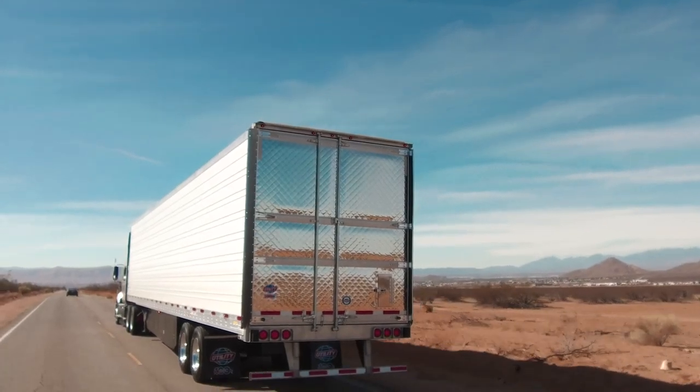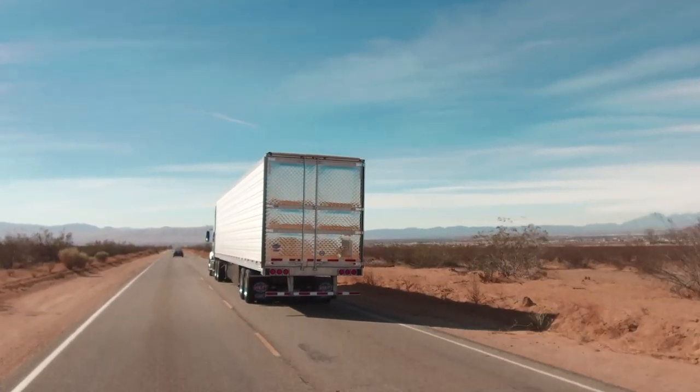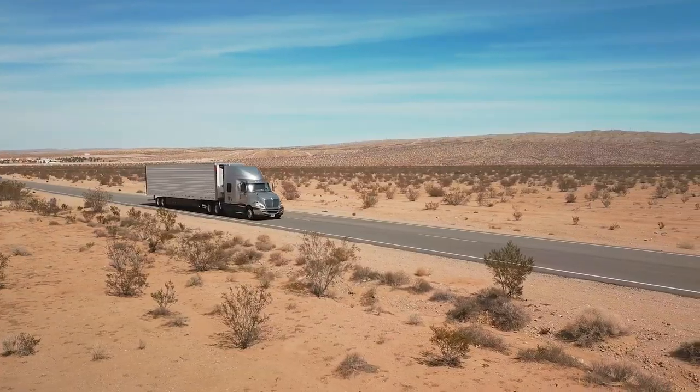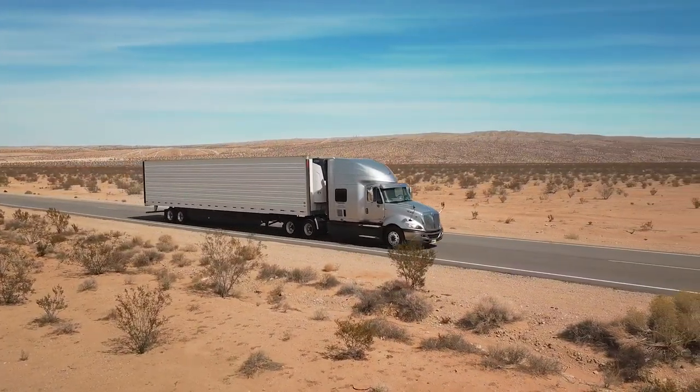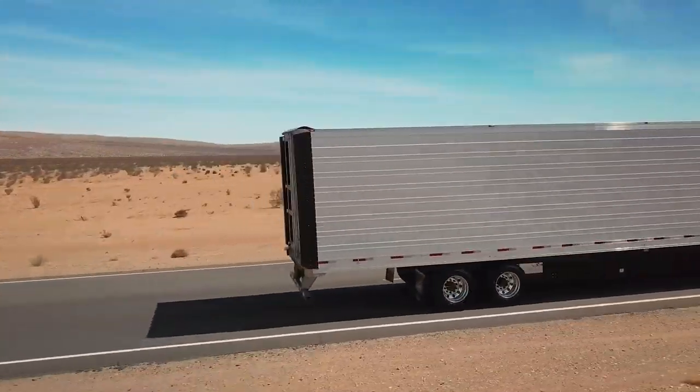It was natural for our engineers to design aerodynamic technologies that reduce aerodynamic drag and make our already fuel-efficient trailers even stingier. In fact, Utility is the only trailer manufacturer who makes their own aerodynamic devices that meet CARB requirements.